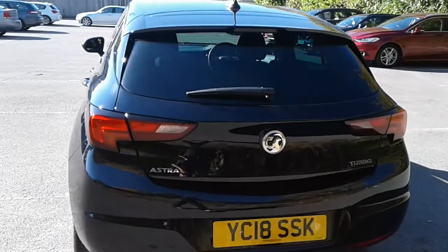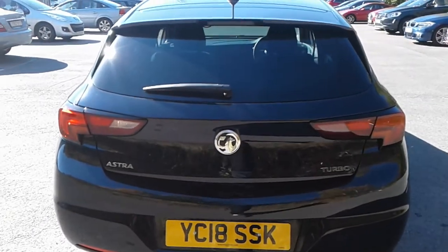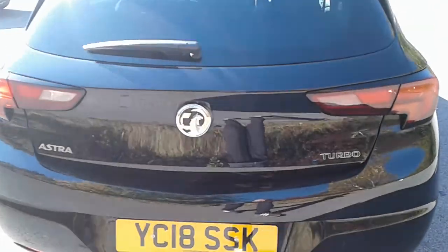There is a good size boot in the Astra, plenty of room for the weekly shopping. If you do need more space, the seats do split and fold.